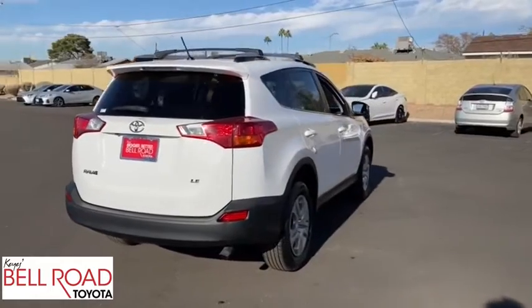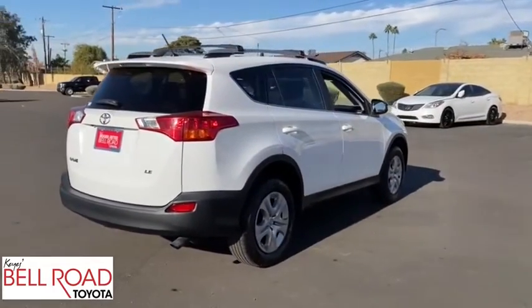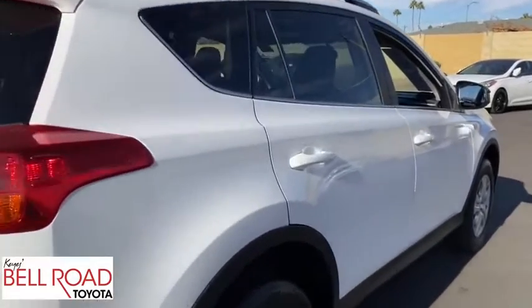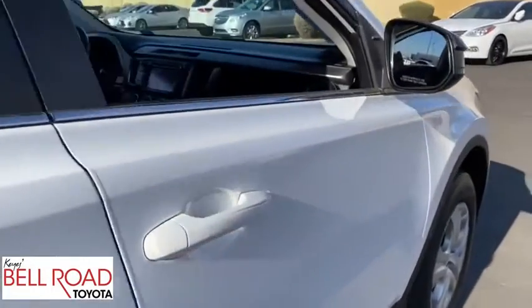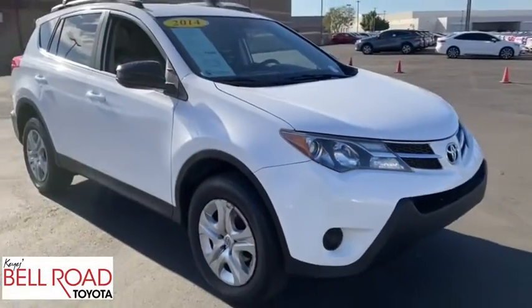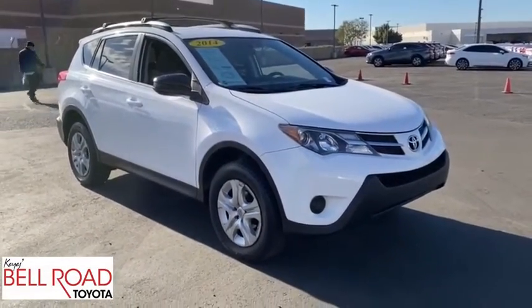This vehicle has less than 105,000 miles. Here are some of this vehicle's great options: backup camera, keyless entry, steering wheel audio controls, anti-lock braking system, traction control, stability control, Bluetooth, dual airbags, power steering.